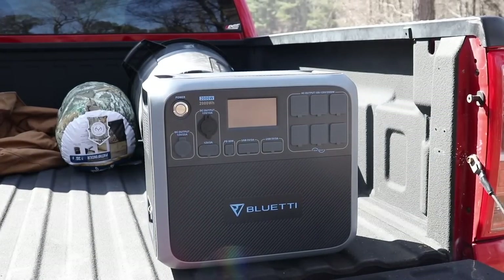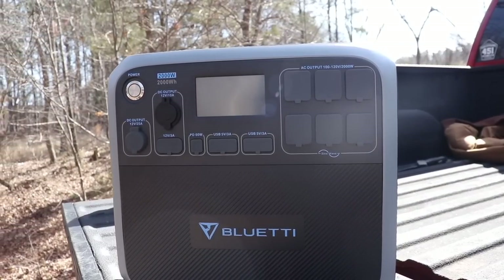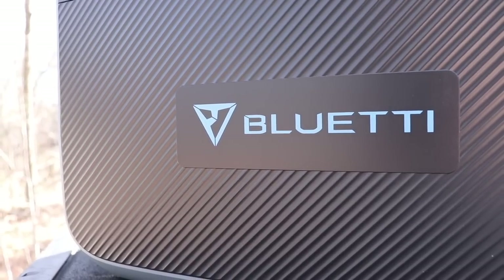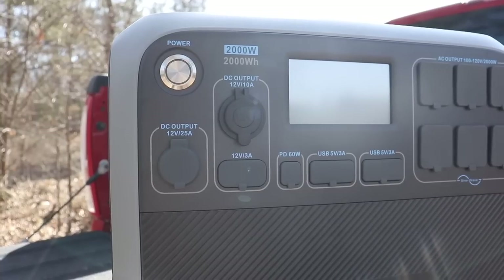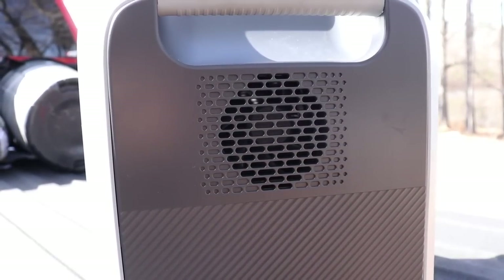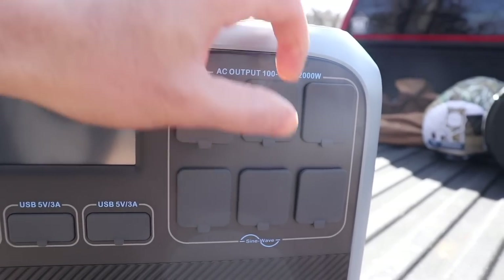Today we have the AC200P Portable Power Station. This is an eco-friendly, gas-free, quiet, cost-effective power station great for situations such as power outages, road trips, and camping. Here in North Carolina, this power station will definitely come in handy when hurricane season comes around. The AC200P features an advanced battery management system and a smart temperature active fan built in to protect the battery.